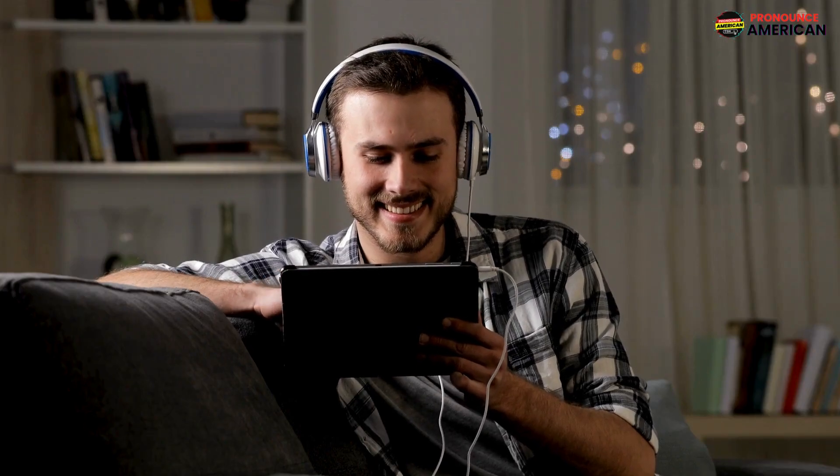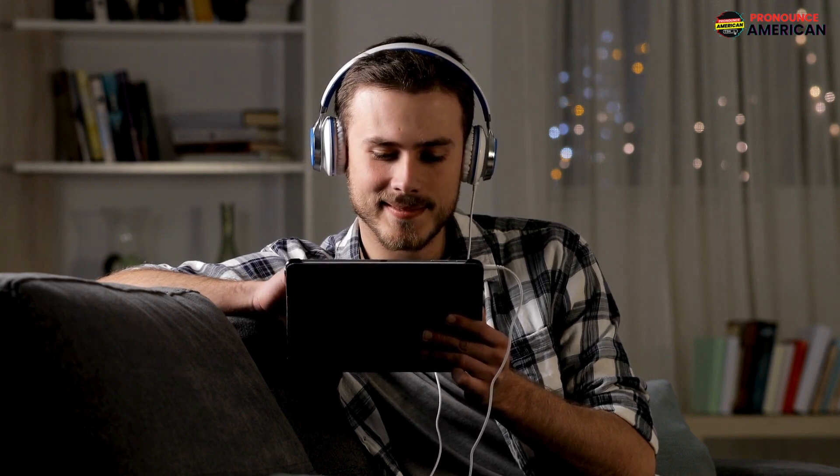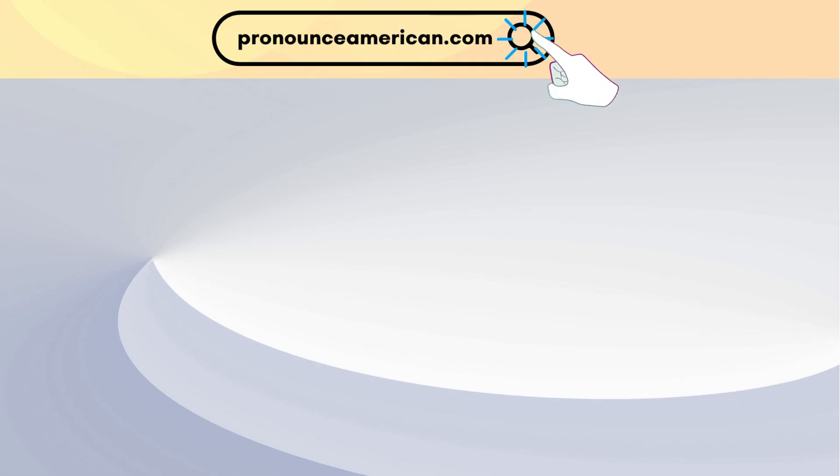That wraps up today's lesson. Remember to practice regularly and feel free to revisit this video for a quick review. If you found this video helpful, please like and subscribe to our channel. Let us know in the comments if there are other words you'd like us to address in future videos. For more in-depth pronunciation guides, check out our website at pronounceamerican.com.